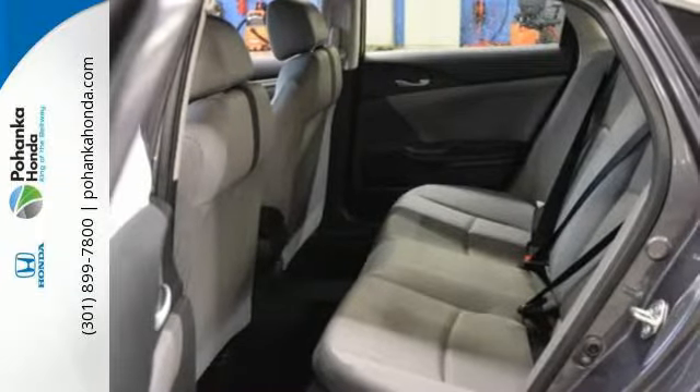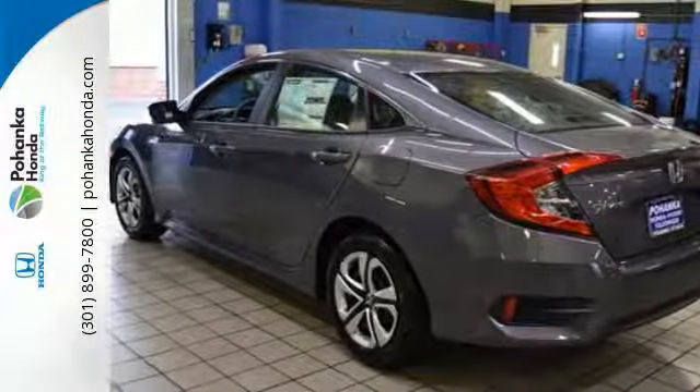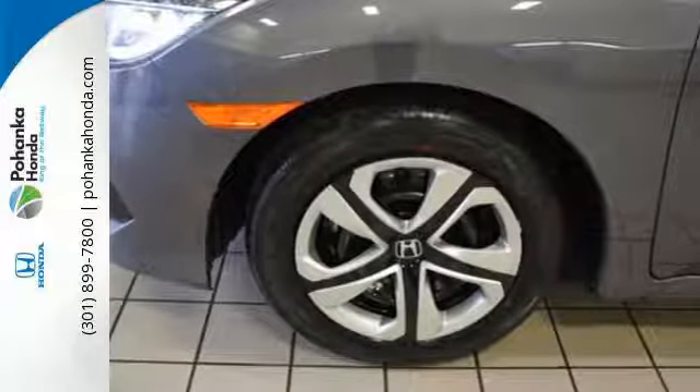The interior is comforting by nature and features climate control, Bluetooth and a USB audio interface. Vehicle stability assist with traction control and a multi-angle rear view camera make for a safe drive, and the EcoAssist system makes for an efficient one.